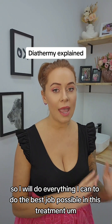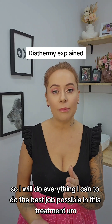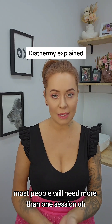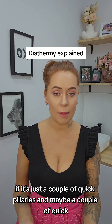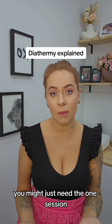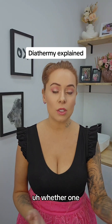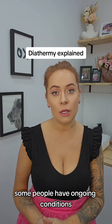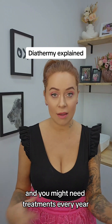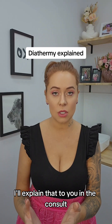I will do everything I can to do the best job possible in this treatment. Most people will need more than one session depending on what it is. If it's just a couple of quick capillaries and maybe a couple of quick skin tags, you might just need the one session. But in your consultation I'll explain to you whether one, two, or three sessions is needed. Some people have ongoing conditions and you might need treatments every year or every six months — it depends what it is, but I'll explain that to you in the consult.